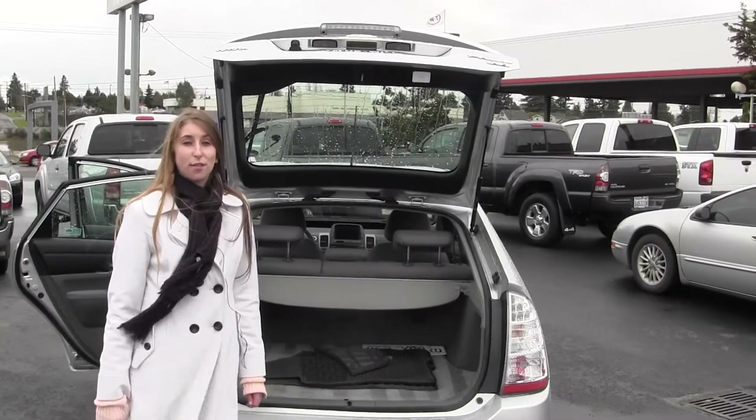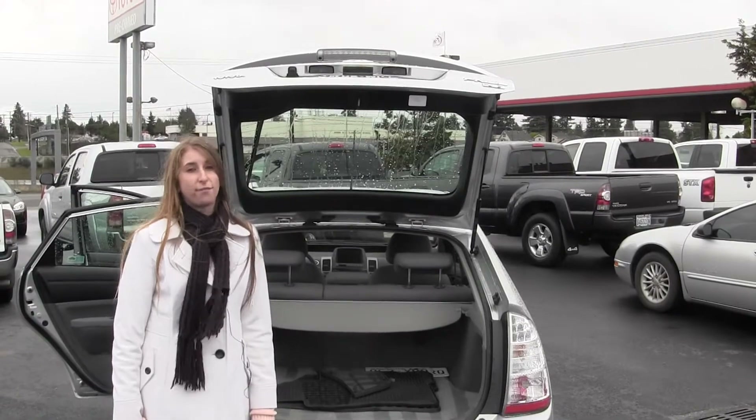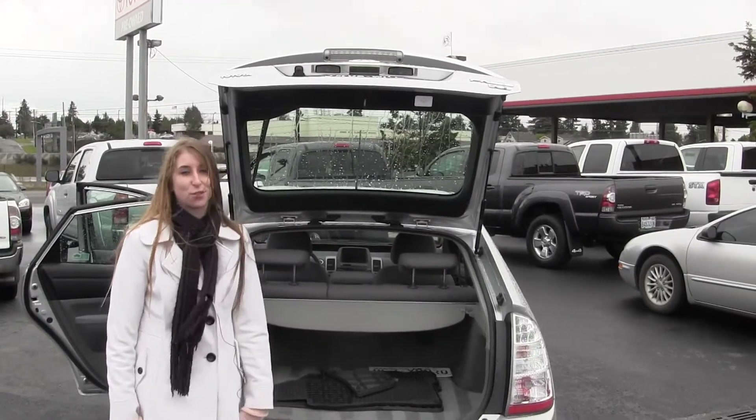Give us a call today to set up a test drive with one of our professional sales representatives at 253-475-4155. Thanks for clicking on our virtual tour.